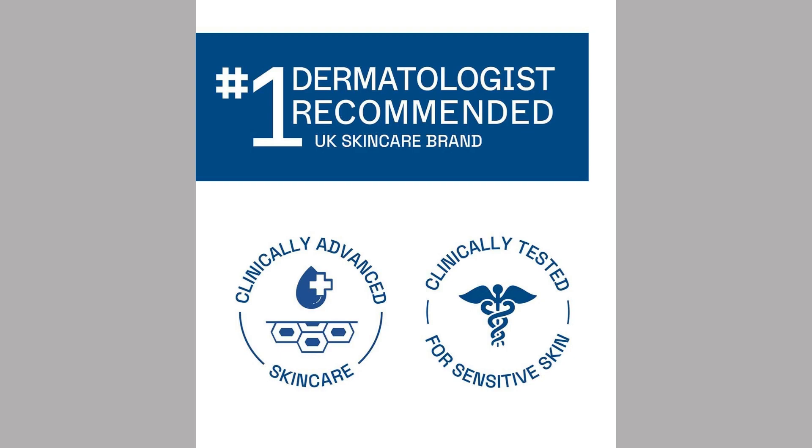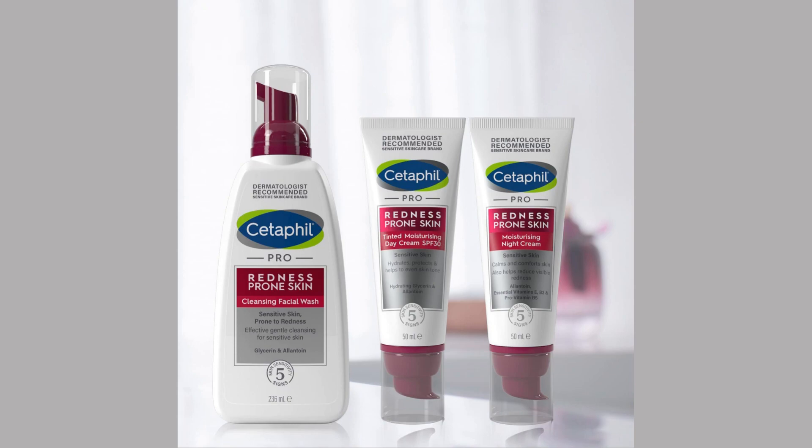Dermatologically tested. Cetaphil Face Wash is recommended by dermatologists and is clinically proven to be safe and effective for daily use. Economical packaging. With 236 milliliters of product, a single pack lasts a long time, making it excellent value for money.